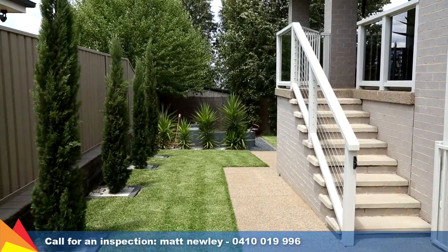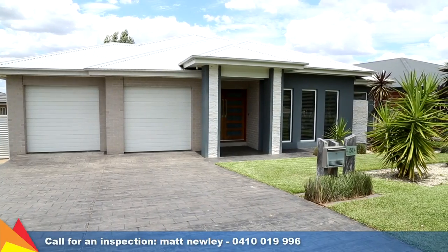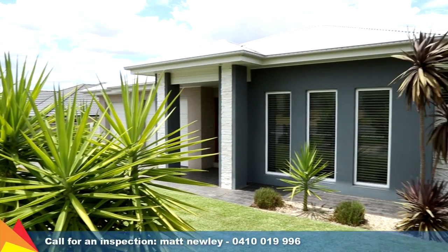Offering a huge amount of living space, this established modern home is everything your family could wish for. Call me today for an inspection.